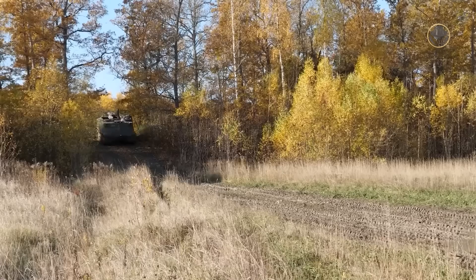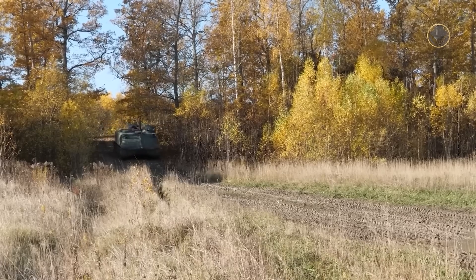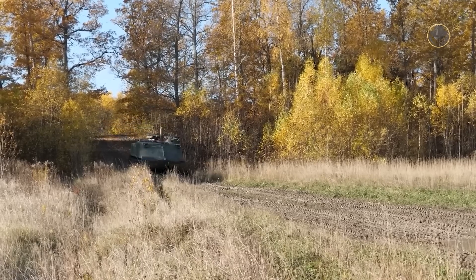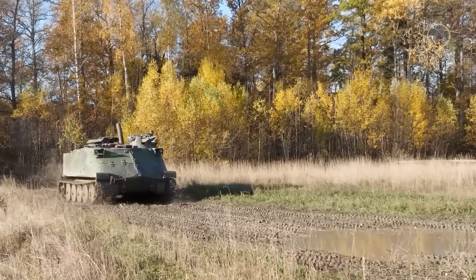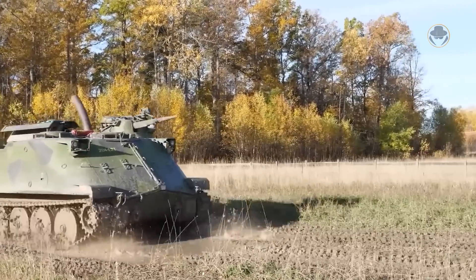The Swedish Army kept the PBV-302 in active service until 2014, then stored the remaining approximately 180 operating vehicles as reserves. Now they are reactivated to be sent to Ukraine.